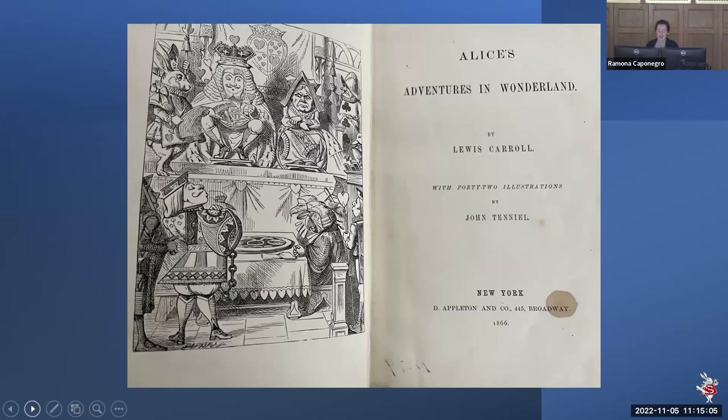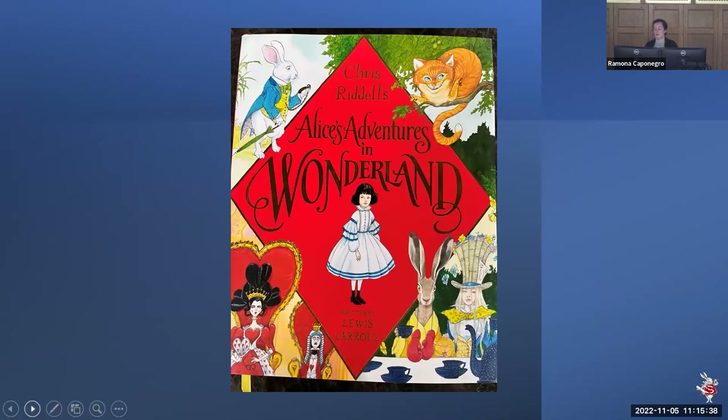In terms of Alice, the oldest edition in the Baldwin is from 1866. A note on the back of the title page describes it as the first New York edition; the UF catalog notes it's the second American edition of the first issue. From the inscription, it was a Christmas gift to Kitty Clover from her aunt in 1869. The most recent item we just got a couple of weeks ago — it's the 2022 Chris Riddell's Alice's Adventures in Wonderland, with Through the Looking Glass coming out in 2023 from him. So that's the scope of our Alice things.